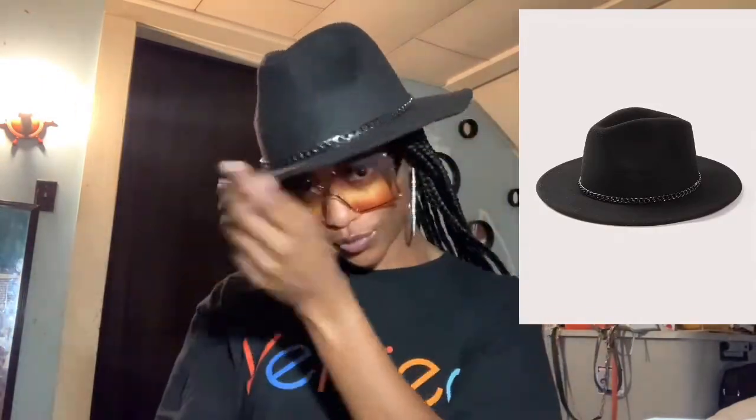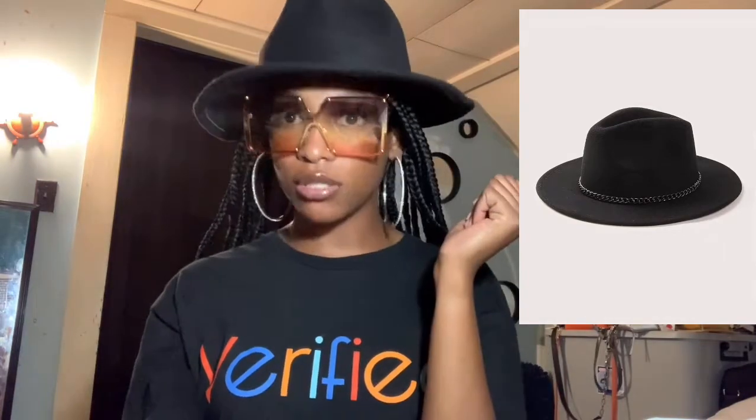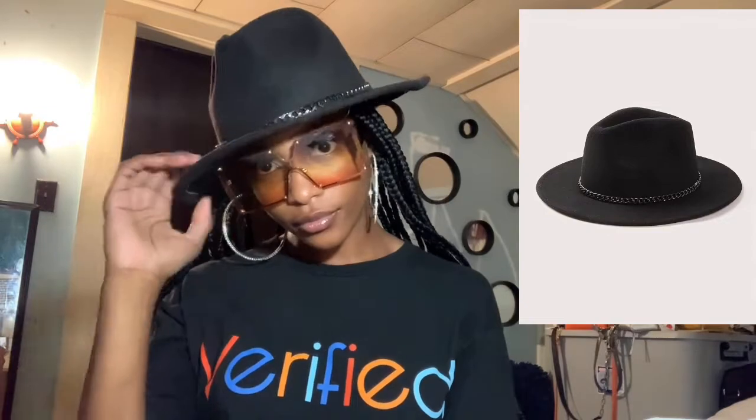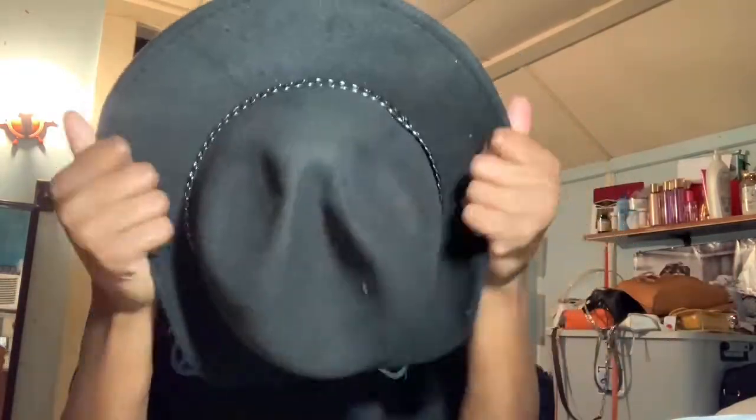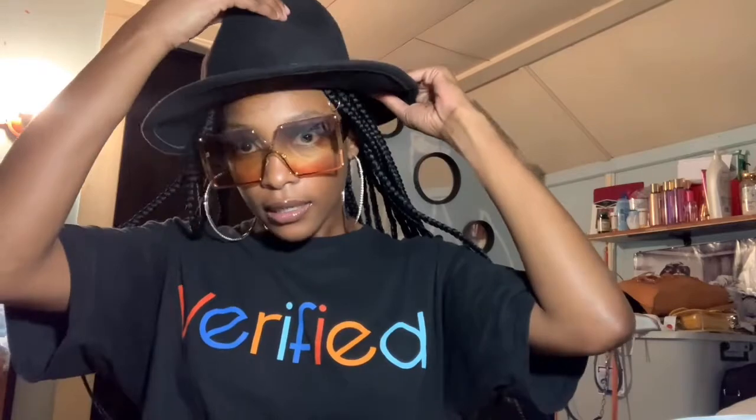This hat. I'm going to put the pictures on the side. The hat has like this chain around it. It's a fedora, but of course it's been in the mail, so the brim is kind of flimsy — it's not even as straight as it should be.